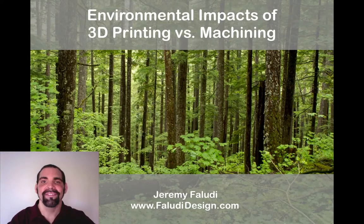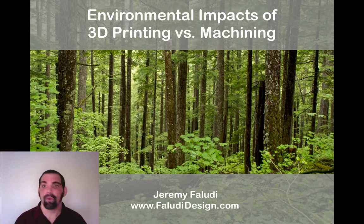Hi, everyone. I'm Jeremy Faludi. I'm going to talk to you about the environmental impacts of 3D printing. 3D printing is revolutionizing manufacturing, but will it also revolutionize the impacts of making things? Will it really eliminate waste? Will it eliminate shipping? Or will it actually cause more problems than it solves?